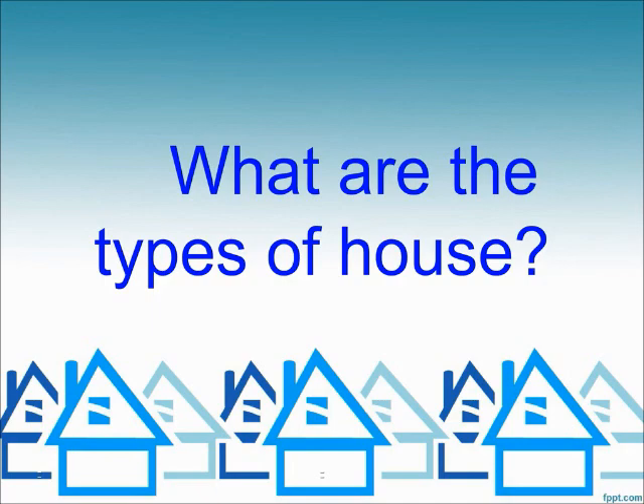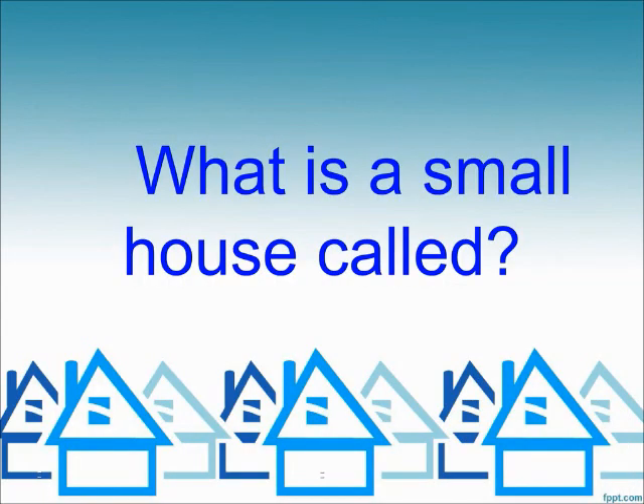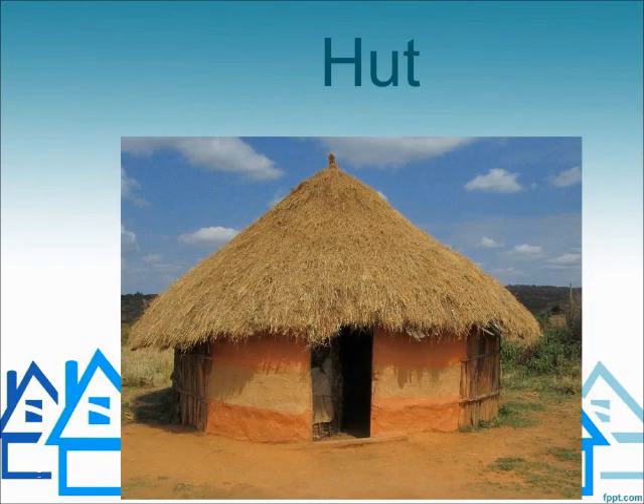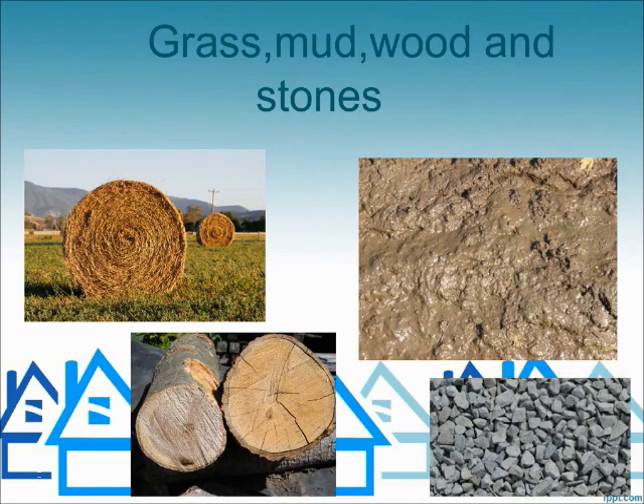What are the types of house? Kutchka house and pukka house. What is a small house called? Hut. What is a hut made of? Grass, mud, wood, and stones.